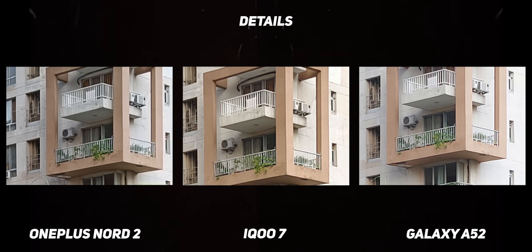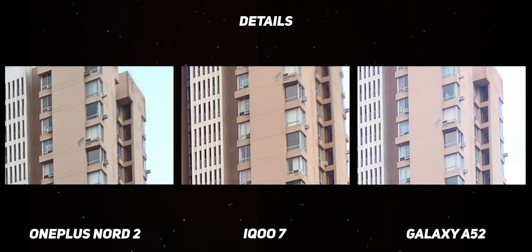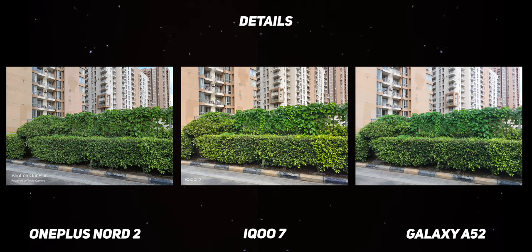OnePlus has also cleaned up the algorithm with a couple of software updates — the issues I had with slight over-sharpening don't exist anymore. I did notice that the quality of the lens on the iQoo 7 is very good, and therefore it maintains sharp details around the edges of the images as well, but this is a really tiny advantage. This round is clearly a draw.